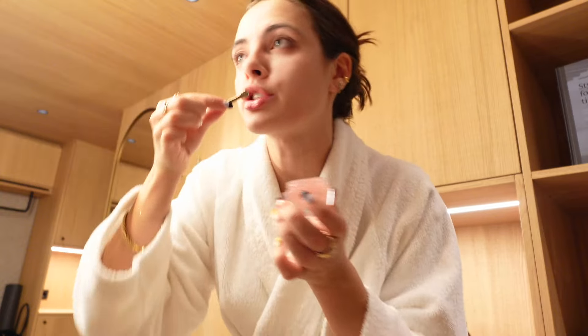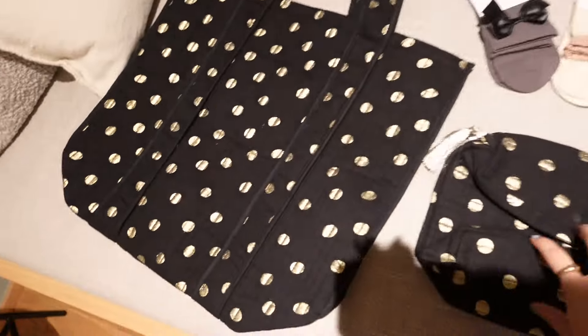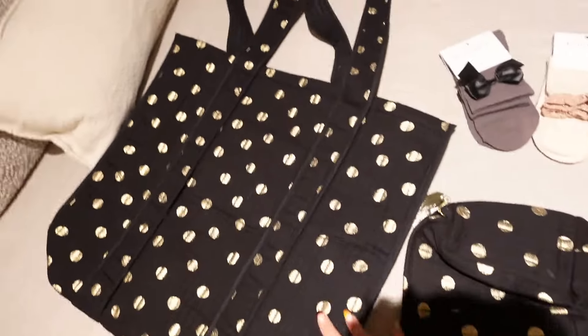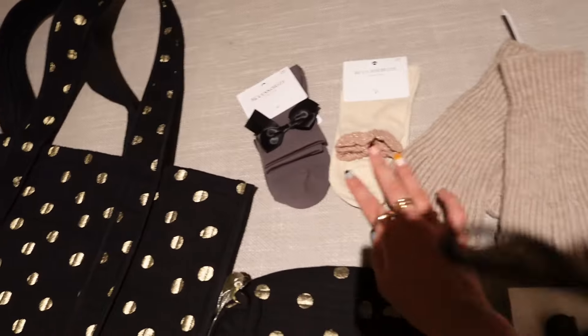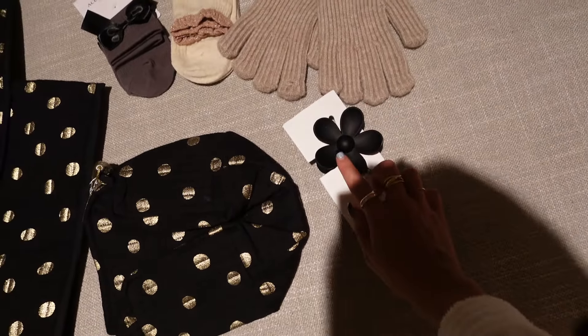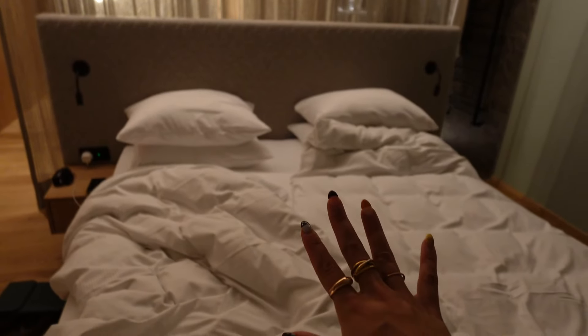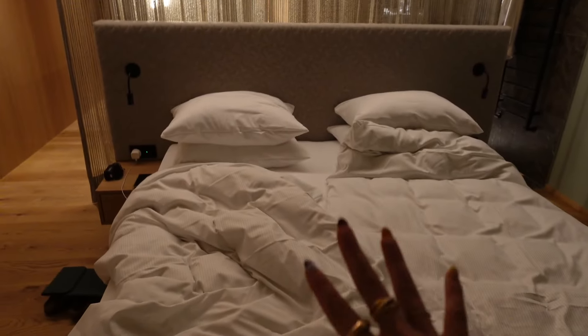This evening was super lovely — the whole private dinner setup was really cute and they have honestly been spoiling us. When I came back to my room after dinner they had also put some more goodies here: a little travel makeup bag, a tote bag, cute socks, some gloves, and a hair clip. I always use these types of hair clips so that'll be very handy.